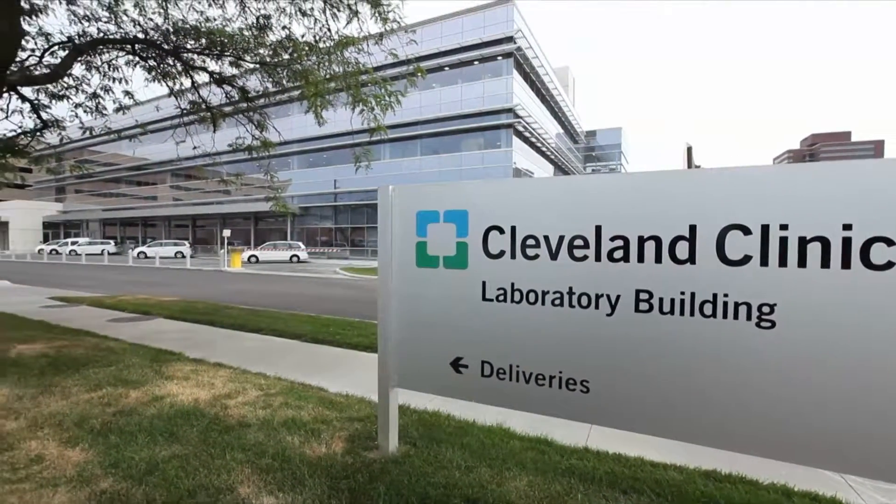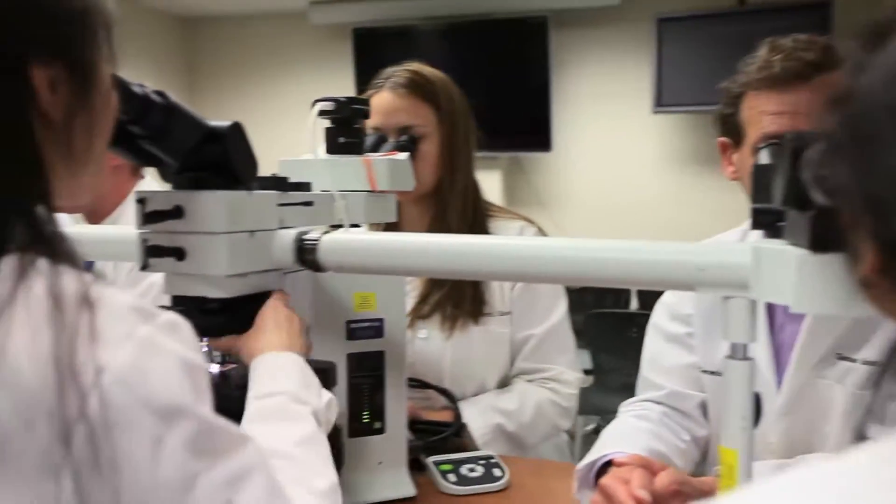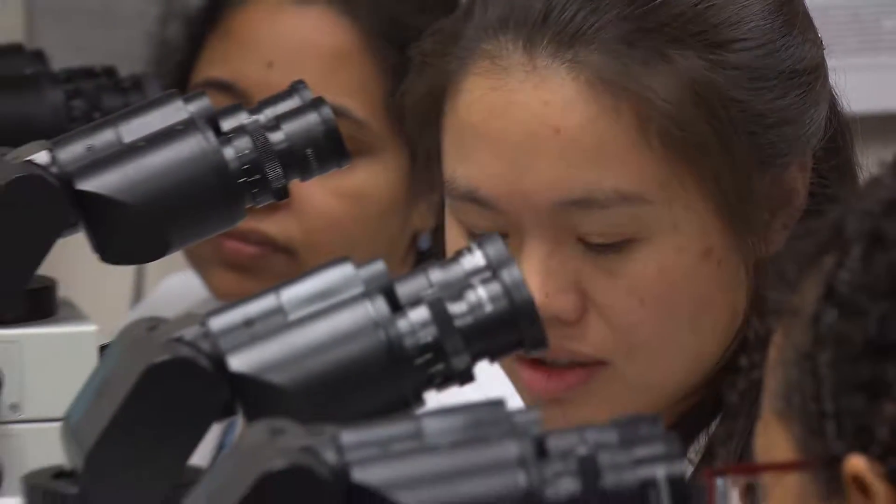Our Department of Pathology is one of the largest in the United States. We have more than 50 faculty pathologists who will interpret nearly 200,000 surgical pathology cases this year. This incredible volume provides our pathologists with the experience to diagnose rare and difficult lesions.